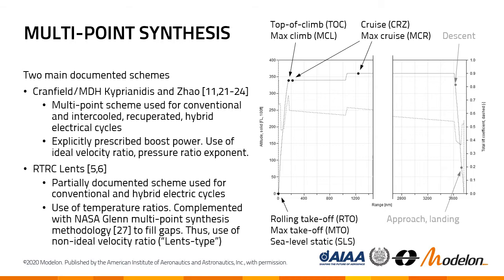We're working here with two main documented schemes — one coming originally out of Cranfield and Mälardalen University, the other one coming from Radiant Technologies Research Center. The difference between both is in how the boost power is prescribed: that's either working explicitly or through temperature ratios, but we'll see that in more detail on the other slides.